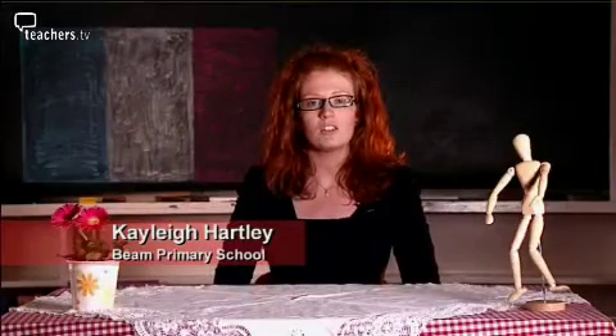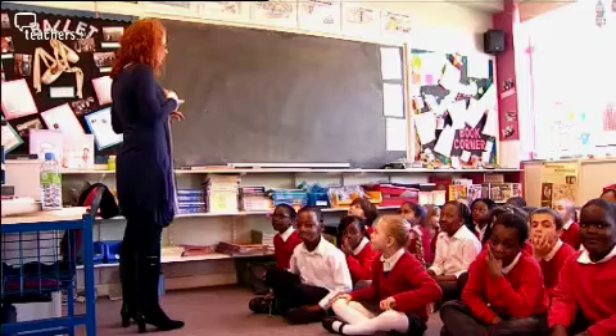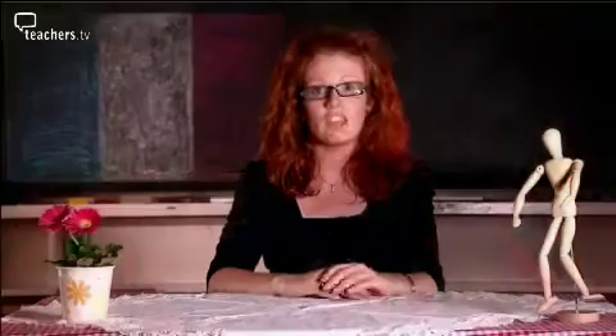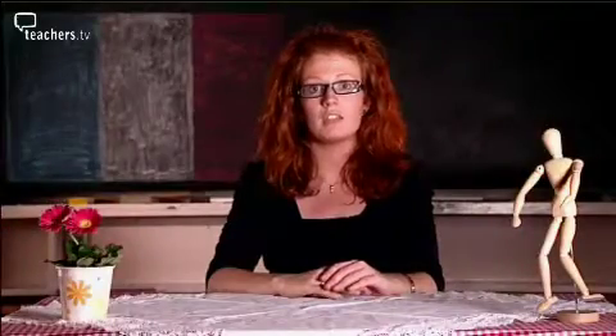Jacquardie is a great lesson idea because it turns the whole concept of learning instructions into a game and the children just love it. We're going to start this morning playing Jacquardie. Jacquardie is just the French version of Simon Says.